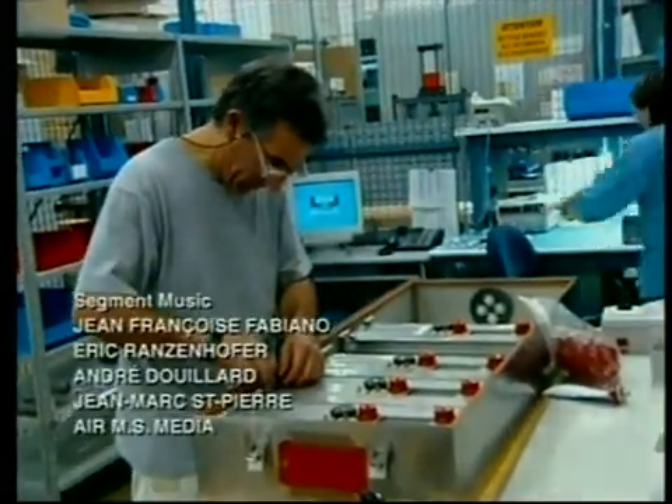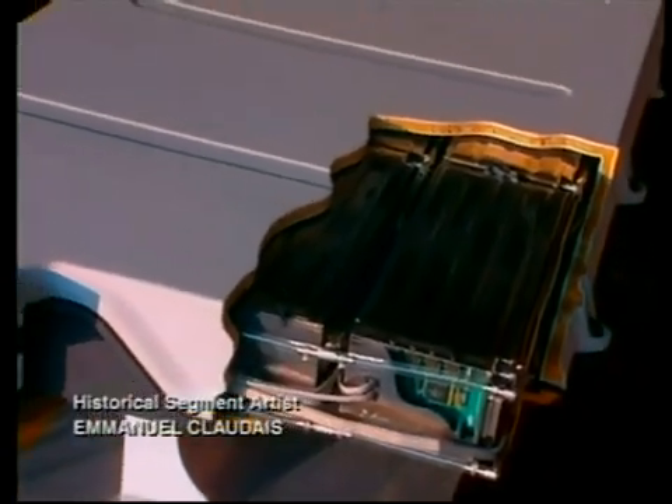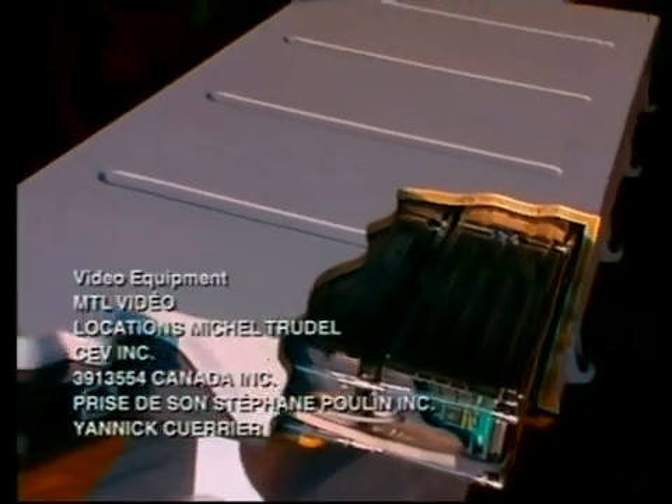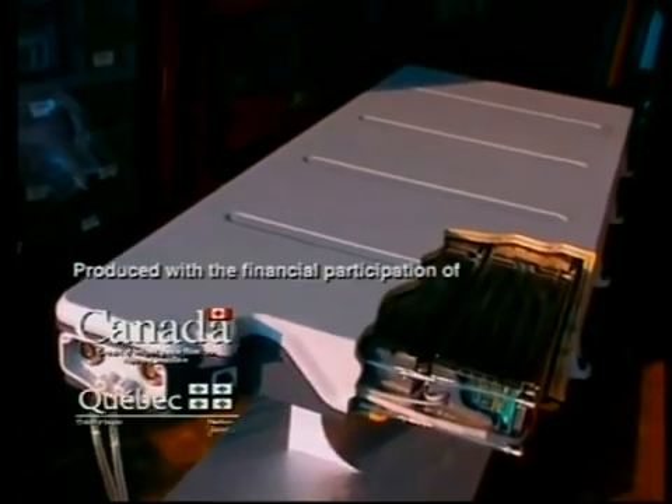This prototype battery was created for a totally electric vehicle. It surpasses heavy traditional lead-acid batteries, which can't develop the same amount of electrical energy and have much shorter lifespans.